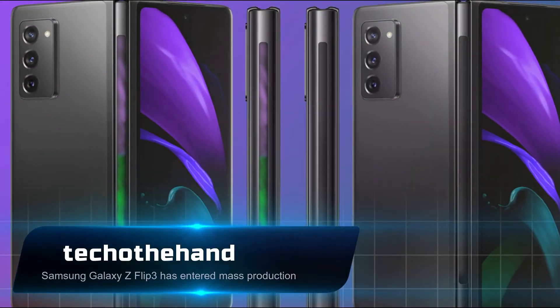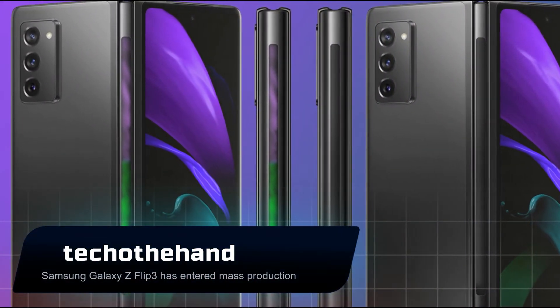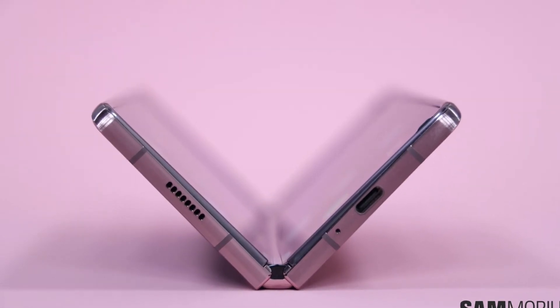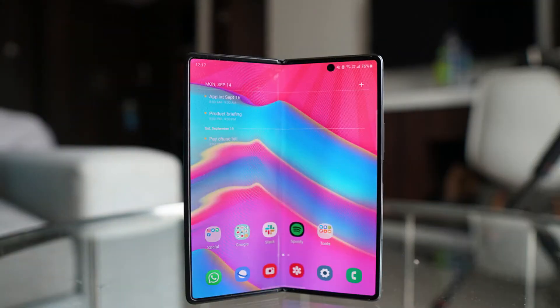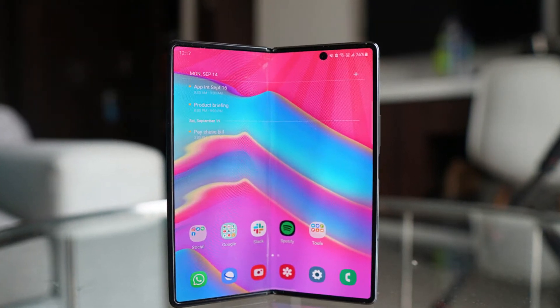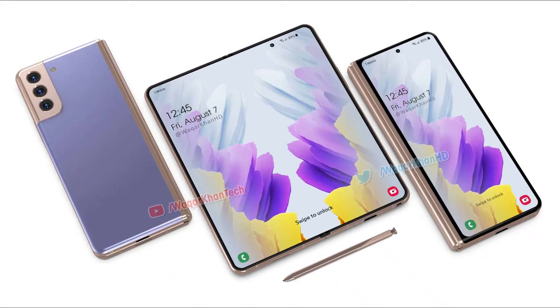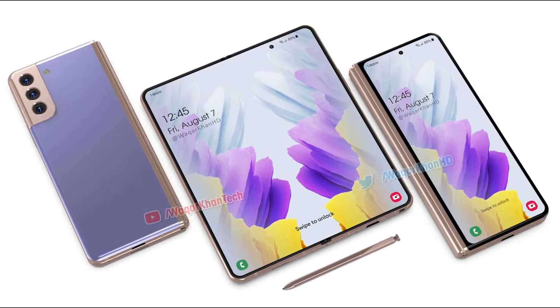The upcoming Samsung Galaxy Z Flip 3 has entered mass production. A new report by FrontPageTech claims that Samsung has ordered the production of 50,000 to 70,000 units of Galaxy Z Fold 3 and Galaxy Z Flip 3 a day, since it is aiming to produce a combined 7 million units of both devices and wants to be ready in time for their launch.